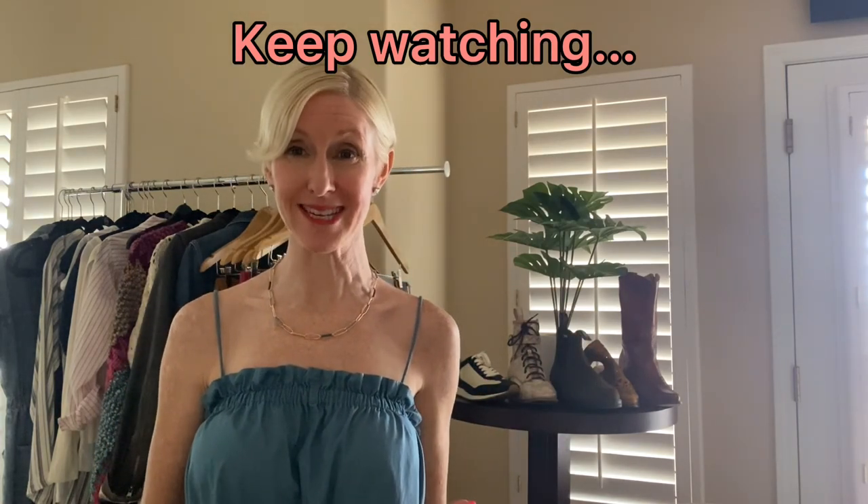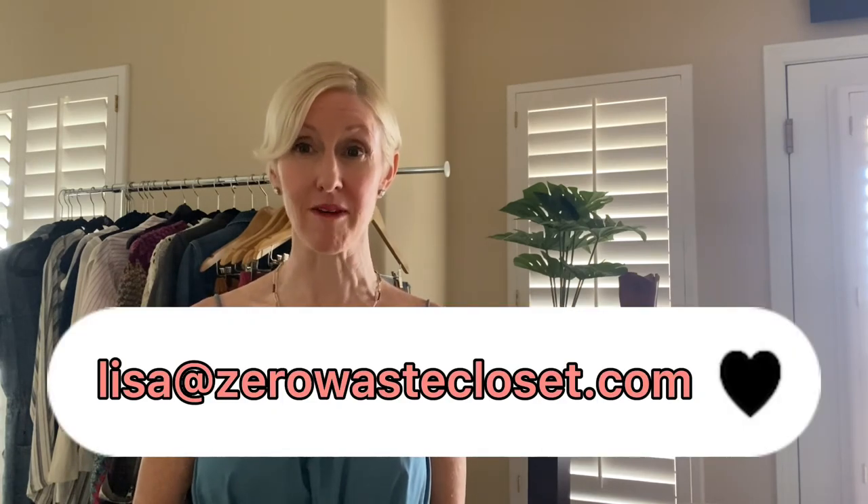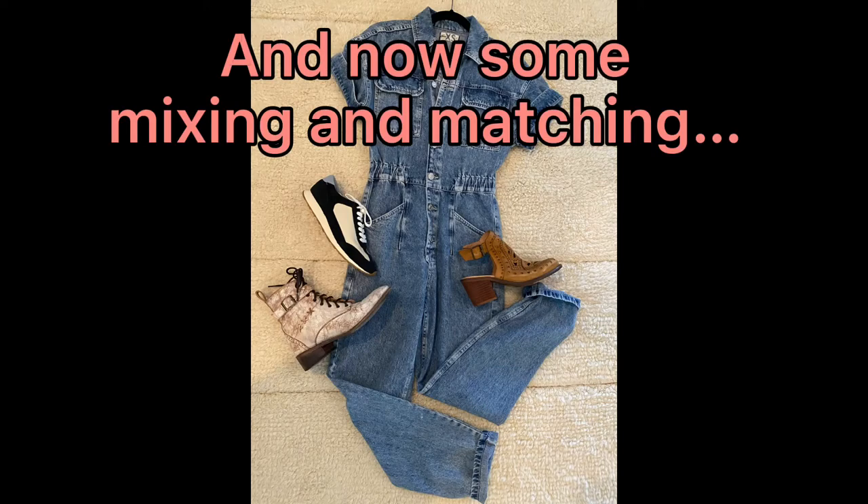Please hang on for the conclusion where you can see a variety of looks I put together for inspiration. If you have any questions or need help putting together your own capsule, reach out to me — you can email me at lisa@zerowastecloset.com. Capsules are a blast — they help you appreciate what you've got, give you insight into your own style, and show you which pieces are working and which need to go. Thanks so much, and I'll see you in the next one!